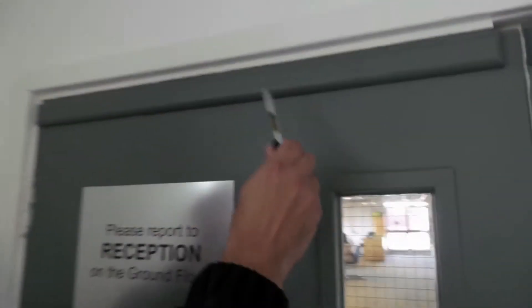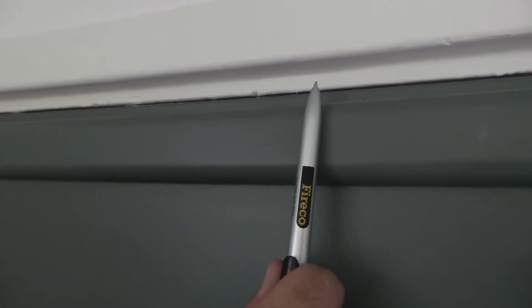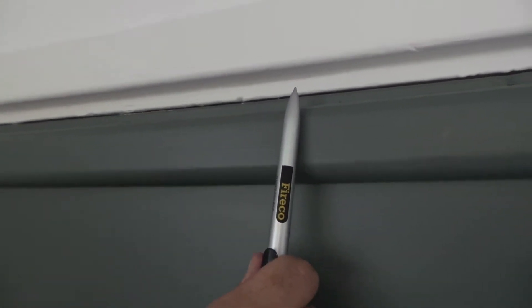It's important to check there's no big gaps between the frame and the fire door itself. If the gap is bigger than three millimeters, which is roughly the size of a pen nib, it may not stop the spread of fire.